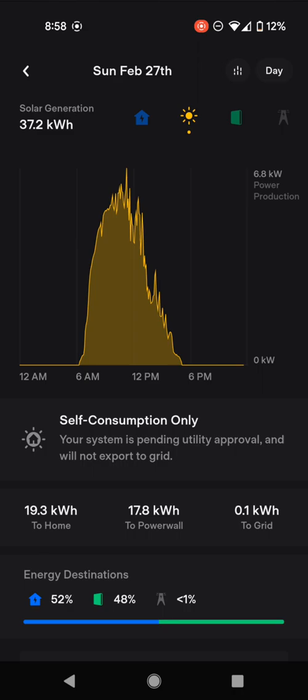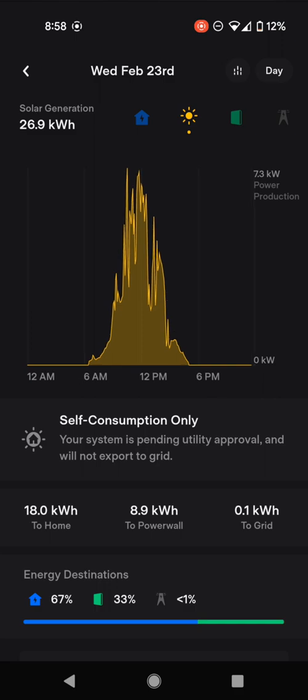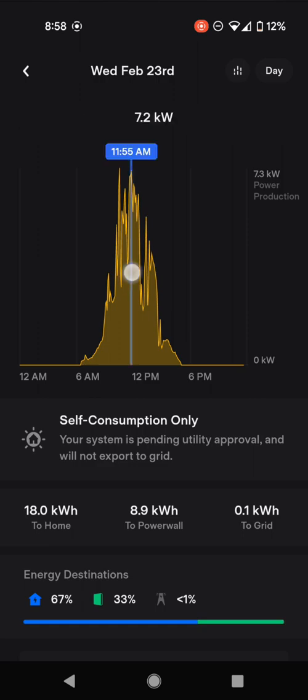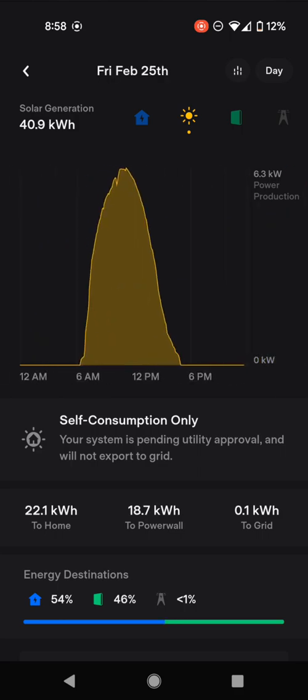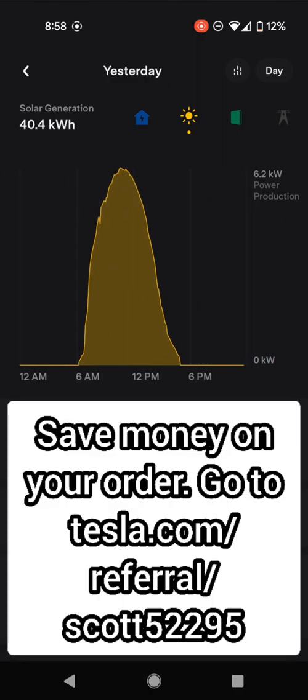On a cloudier day — and there was a quite cloudy day last week — you can see a very spiky pattern on the chart, indicating the sun coming in and out from behind clouds. But interestingly, the instantaneous peak was actually higher on that cloudy day: 7.3 kilowatts was the top. If there's just the right amount of clouds, it can actually improve production, because slightly more sunlight gets directed onto the panels from different angles — which is pretty cool.